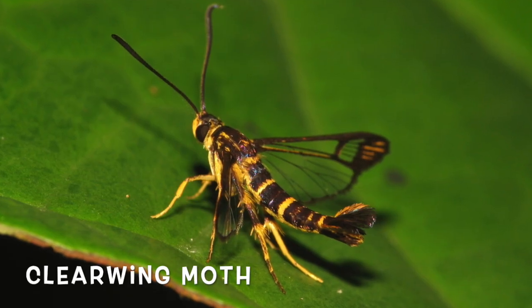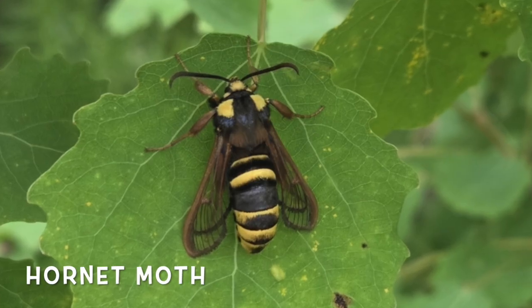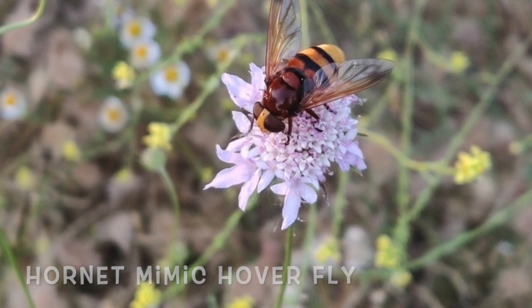And to mimic wasps — nothing messes around with wasps. They're, for the most part, pretty much completely avoided by all animals. So there's safety in looking like an angry, stinging insect when in fact these flies are pretty defenseless.